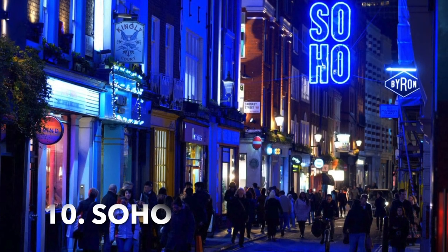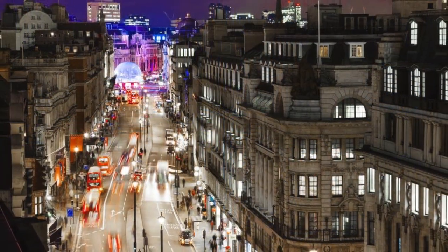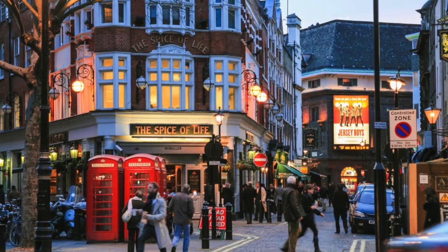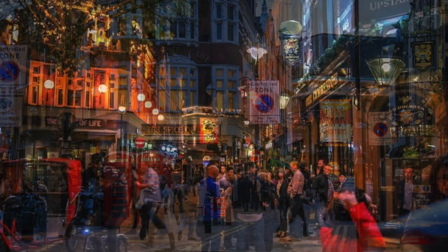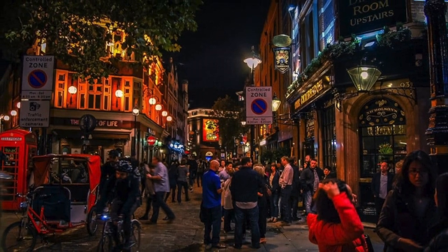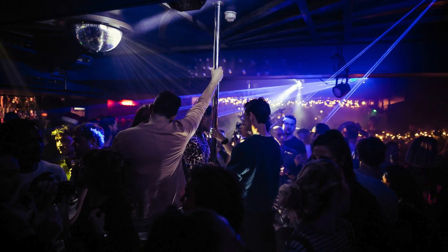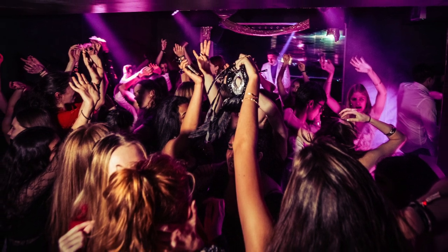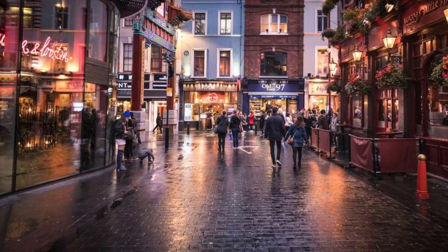Enjoy the nightlife in Soho. Located in the heart of London, the vibrant area of Soho is brimming with bars, pubs, clubs, and theatre. Whether you're looking for a live music gig or an evening of craft beers with friends, Soho has it all. There are also plenty of late-night bite-sized restaurants and street food vendors, so you won't go hungry. Enjoy drinks, dancing, and a night out on the town in the bustling atmosphere of Soho.